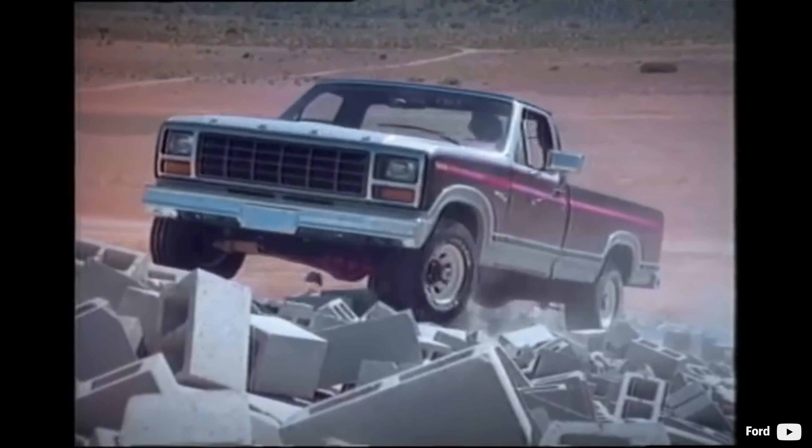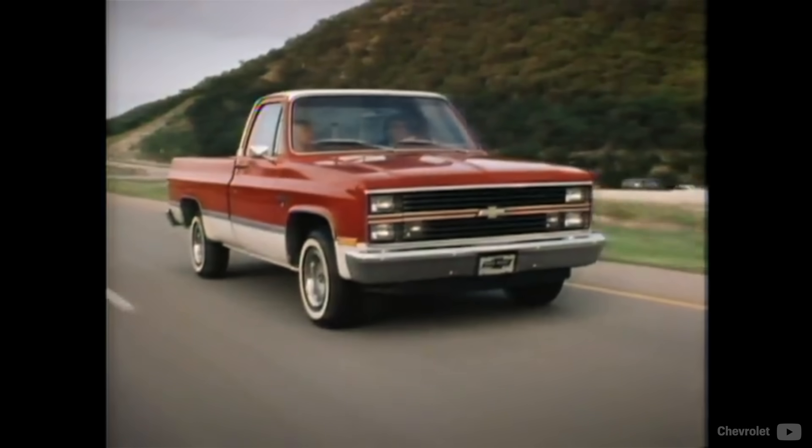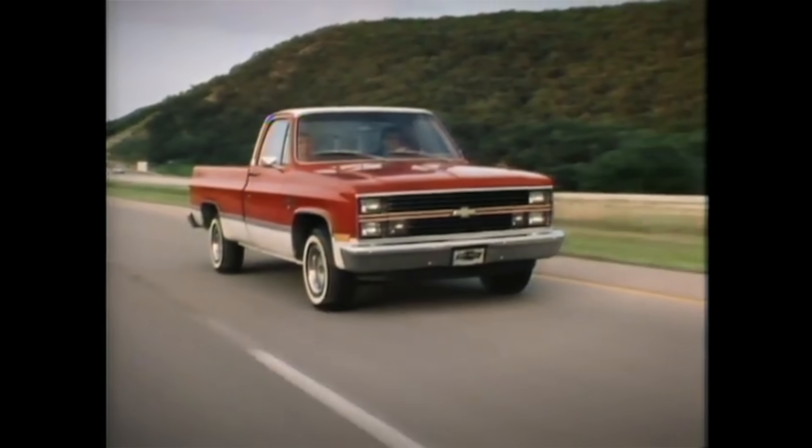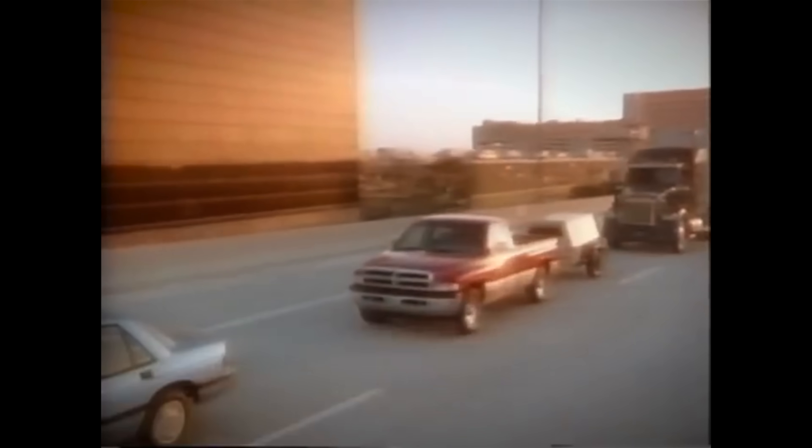It is generally known that diesel has greater fuel efficiency, and local engine makers attempted to boost sales with diesel bonuses in the past. Although coming quite late to the party, Dodge had a card up their sleeve.